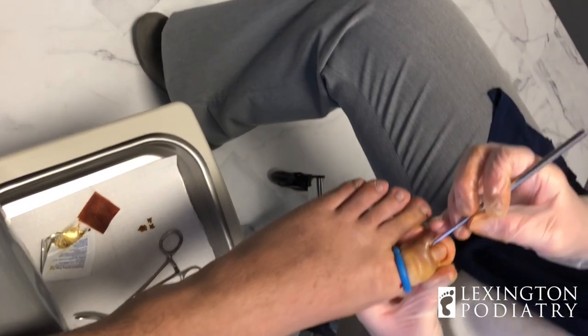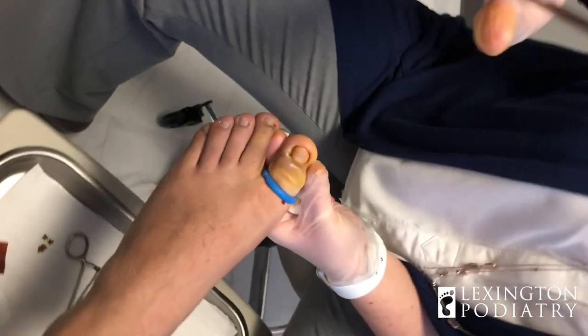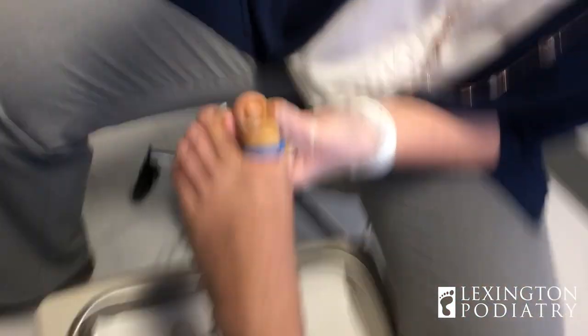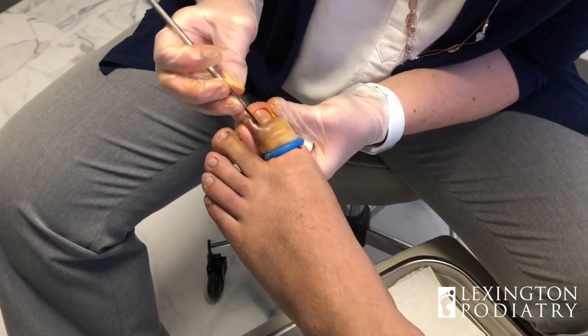So it's an ingrown toenail with a possible little pus pocket. Turn it sideways — turn the whole phone sideways. There you go. Can you see? There we go.